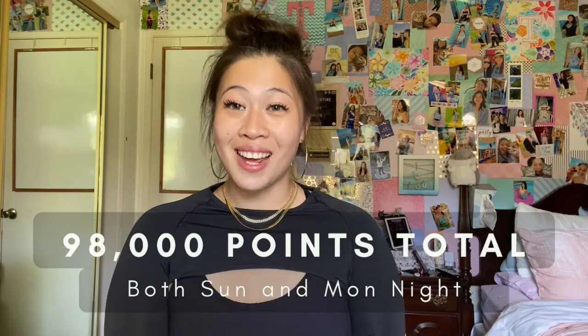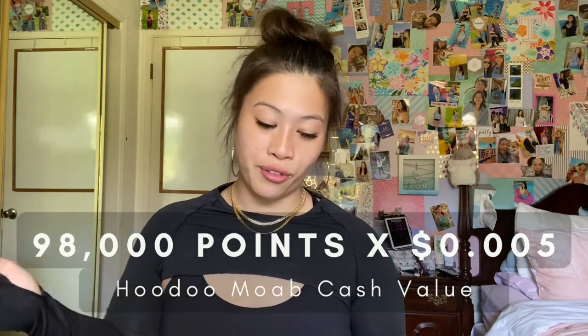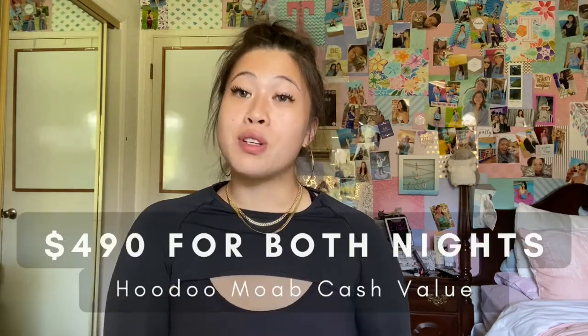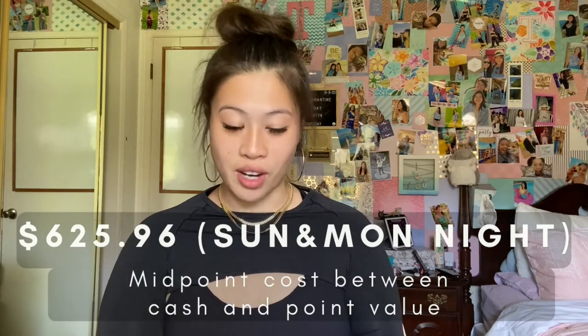Just to give you another idea, a Ritz Carlton or Waldorf Astoria can range anywhere from 250,000 to 300,000 points a night. For the Hoodoo Moab stay, we did 49,000 points per night, coming out to 98,000 points total. Those 98,000 points multiplied by 0.005 came out to $490. The monetary equivalent to book that hotel was $761.91, and the midpoint we met at for those two nights was $625.96.